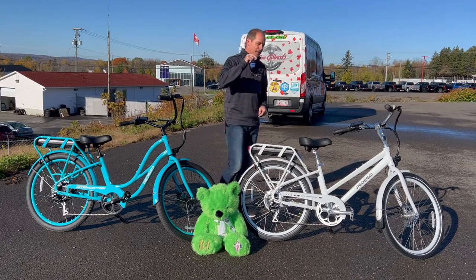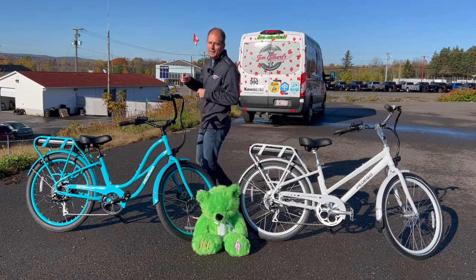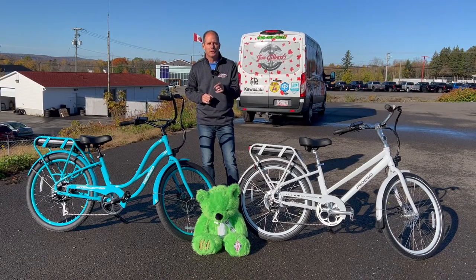Hey everybody, it's Peter and today we're going to take a look at the Pedego City Commuter and compare that to the Pedego Interceptor. Both of these bikes are actually very similar but there are some key differences that may make one better for you than the other.